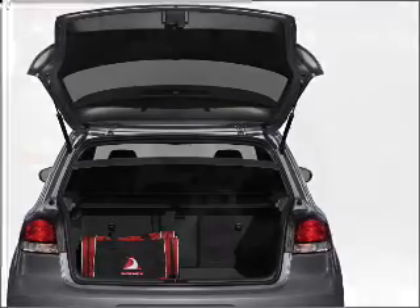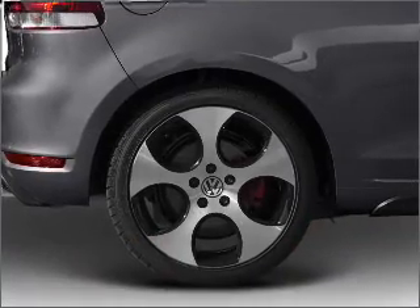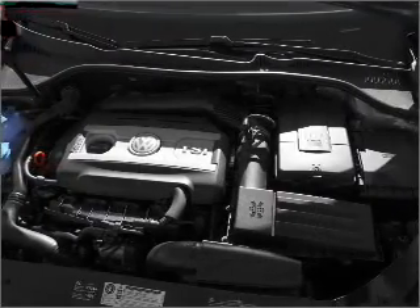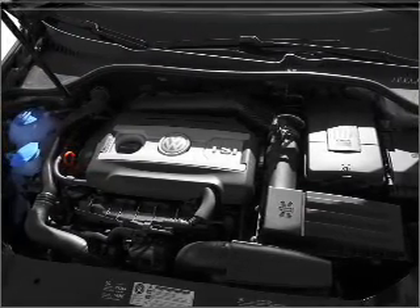Premium wheels lend a distinctive appearance. The anti-lock braking system will help deliver you safely to your destination. Let the sun shine in with a sunroof. Call today to schedule a test drive.